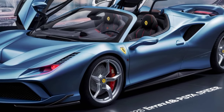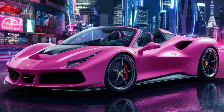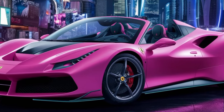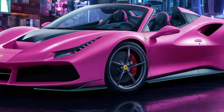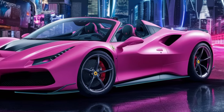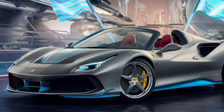Thanks for joining us on this ride with the Ferrari 488 Pista Spider. If you liked this video, be sure to give it a thumbs up and subscribe to the channel for more exotic car reviews. Let us know in the comments what car you'd like to see next, and we'll make it happen. Until next time, stay safe and happy driving!